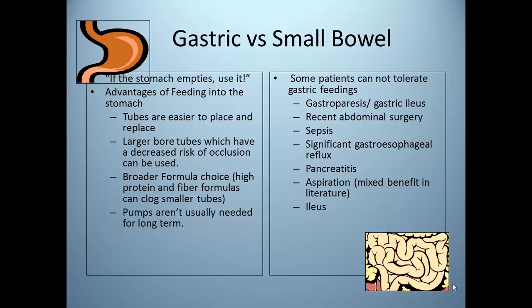If a stomach works, use it. The advantages of feeding into the stomach include easier tube placement and replacement, the ability to use larger bore tubes with less risk of occlusion, broader formula choice, and pumps are not usually needed. However, some patients can't tolerate gastric feedings due to gastroparesis or gastric ileus in surgeries and sepsis. Patients may need small bowel feedings if they have persistent gastroesophageal reflux, pancreatitis, risk for aspiration, or ileus.